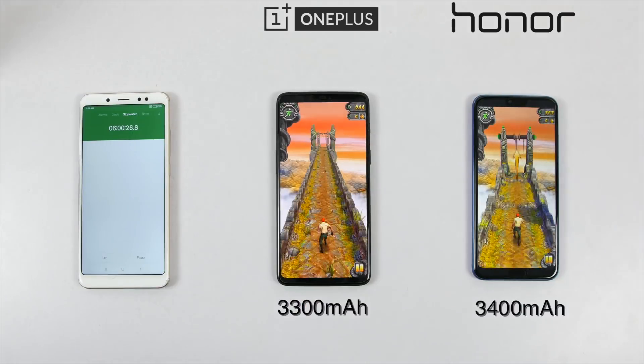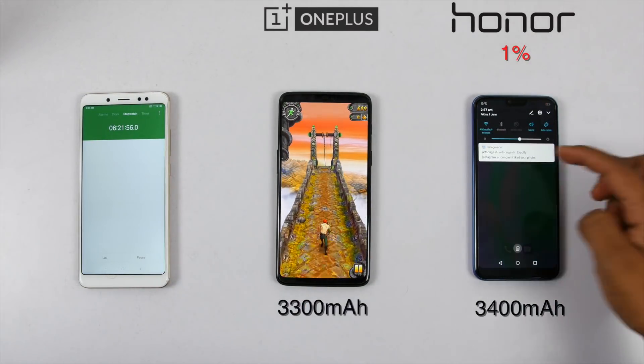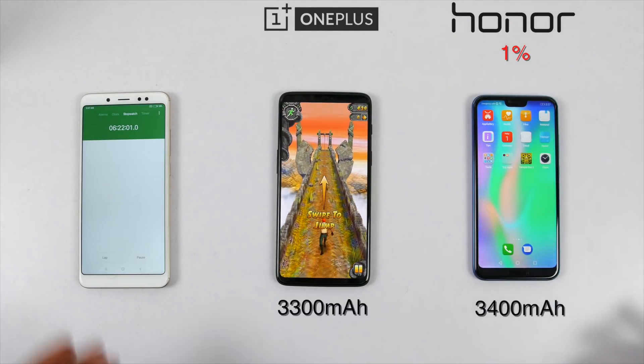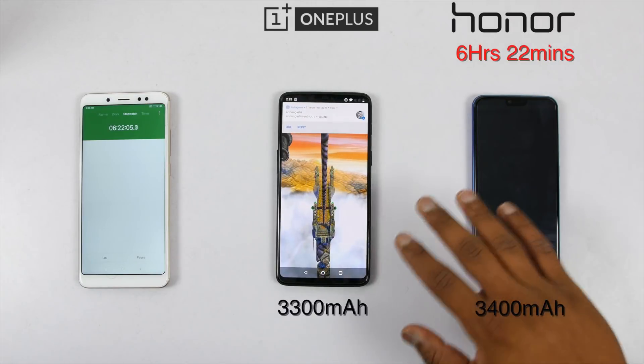Now, since I knew Honor 10's battery would die soon, I ran Temple Run 2 again and after 21 minutes, the battery reached 1% and it switched off at 6 hours and 22 minutes, after which I continued gaming on OnePlus 6 to kill the battery, but it still lasted for a good 2-plus hours.